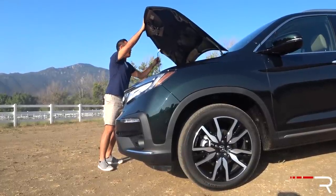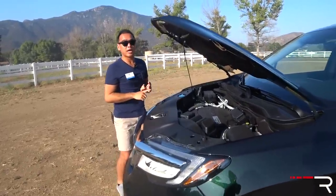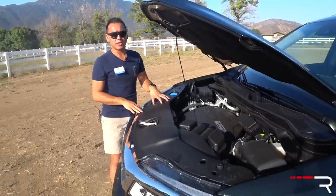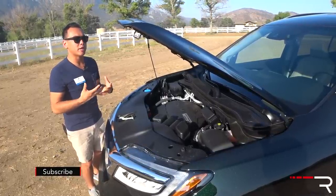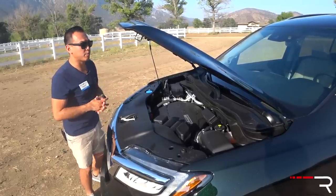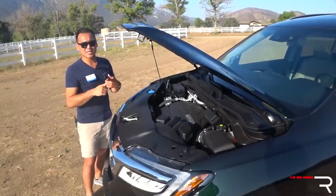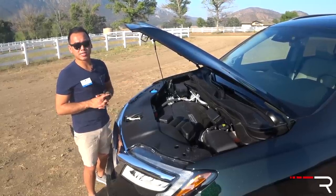Under the hood of the refreshed Pilot, Honda hasn't made any changes to the engine. This is still the same 3.5-liter direct-injection Earth Dreams single overhead cam V6 with iVTEC — one of the last Hondas to still use a V6, which buyers of a family vehicle will really appreciate. Honda did update the 9-speed transmission on the Elite and Touring trims; all other trims still have the 6-speed auto. The 9-speed has hardware and software updates to improve shift quality. Output is still 280 horsepower and 262 pound-feet of torque. The Pilot weighs around 4,300 pounds, tows up to 5,000 pounds with AWD, and is rated 19 city and 26 highway with a 19.5-gallon tank using regular gas.